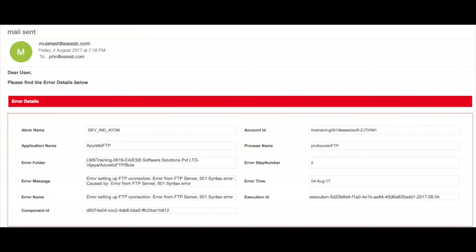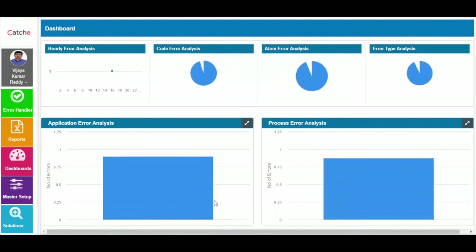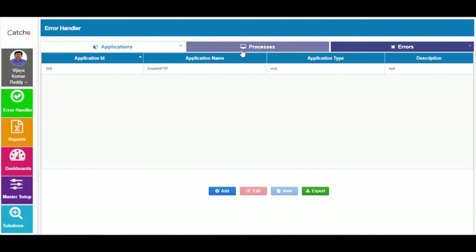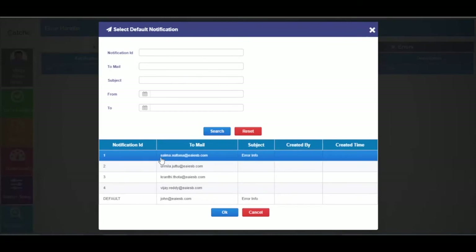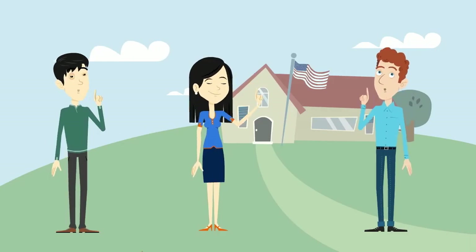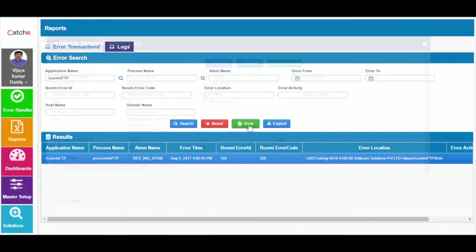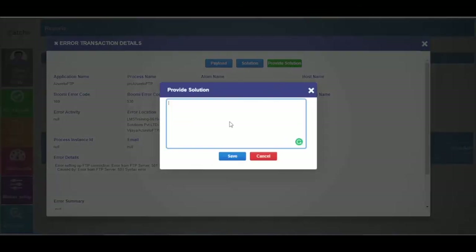You can observe the mail with all the error details. Now let us log into the UI. Now you can see the different dashboards. In the error handler you can see the application, process, and error insertion. At the application level, provide the notification ID. Can you please explain the features of the solution repository in detail? Yeah Julie. In reports you can search for errors, click on view, and click on the solution provider to write the solution for that error, which might be helpful for team members if they come across the same error in future as reference.